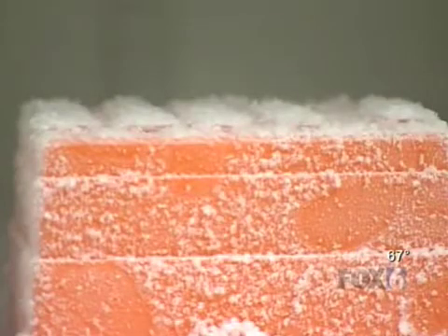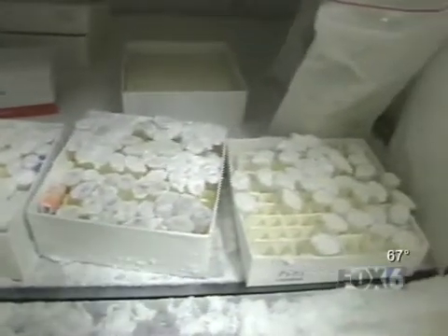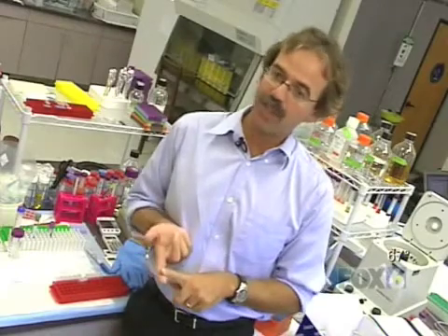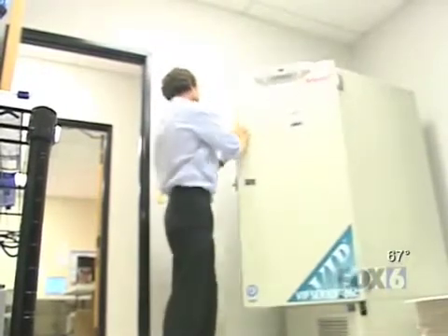Dr. Rolf Mueller says the concept is similar to shrink wrapping and it may eliminate the need for cold storage. Freezer storage is such a very difficult endeavor — it's very costly, a lot of energy is wasted on freezers in order to keep samples at very, very low temperatures. All the companies who have to store these samples use freezers, and for them it's a huge cost.